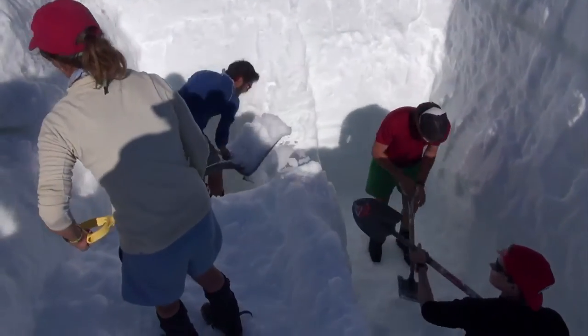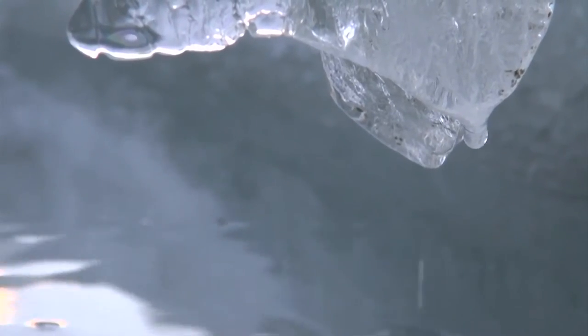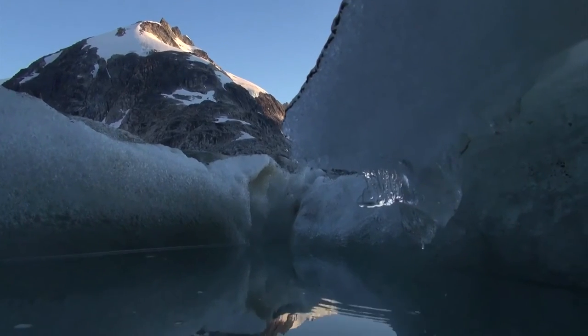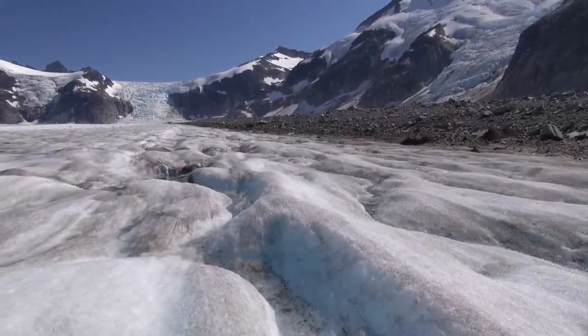They dig. A lot. Working with the Juneau Icefield Research Program to understand the mass balance of this vast source area of glaciers, researchers note that glaciers can tell us a lot about how our climate is changing. Right now, the glaciers of southeast Alaska are disappearing — ninety-five percent of them are downwasting glaciers, meaning they're getting smaller and contributing to global sea level rise.